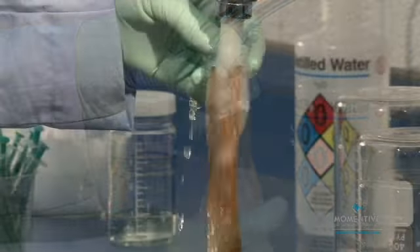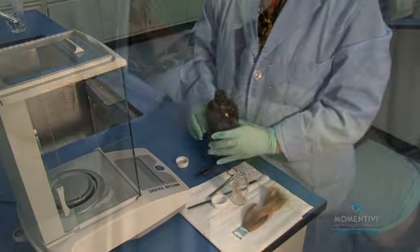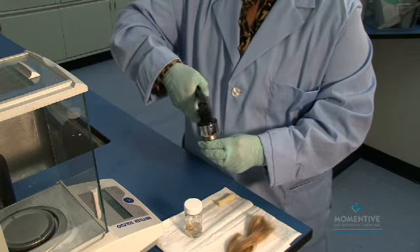After being treated and rinsed, the tresses were soaked in a solvent. Then some of the solvent was extracted and analyzed to determine the amount of product that had been deposited on the hair strands.